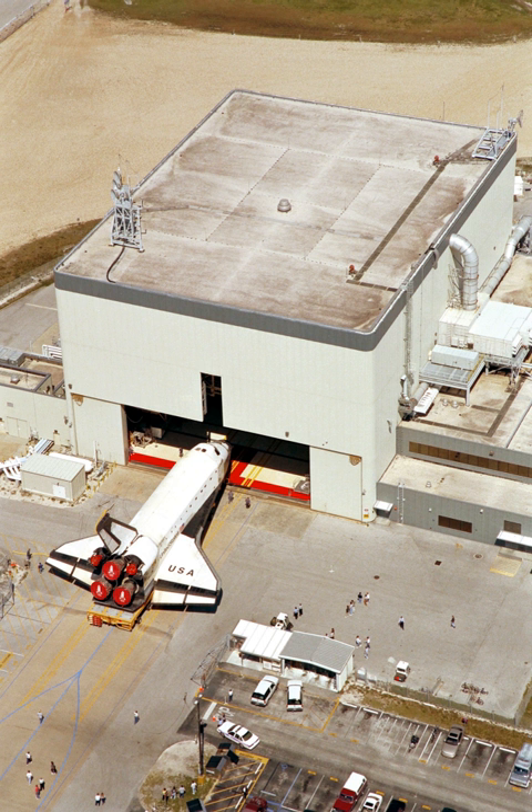OPF-2 became inactive following Atlantis's departure on October 18, 2012. In October 2014, NASA announced an agreement with the U.S. Air Force's X-37B program to use OPF-2 in conjunction with OPF-1.